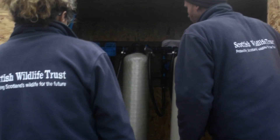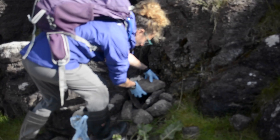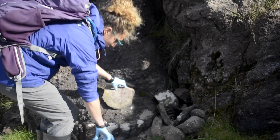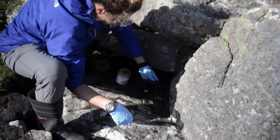We have to check the water to see if the filtering system is working. One of the main duties as well is rat monitoring. We have bait stations all around the island — there are 99 of them. We have to go and check to see if there's any chewing and then replace the bait. And if we do find presence of rats then we have to put live traps and check them every day.